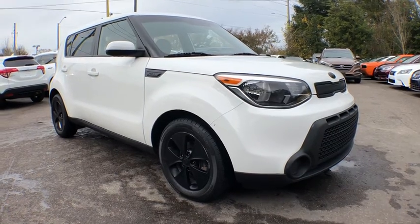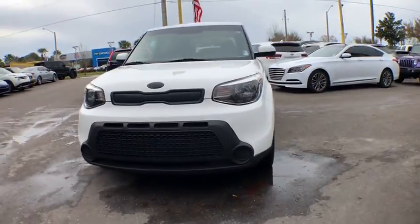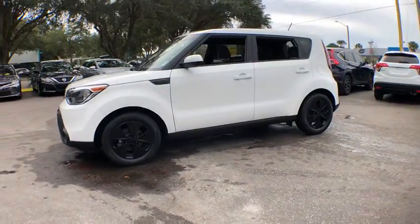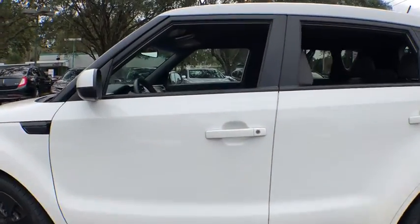The 2015 Kia Soul. The Soul is quick and ready with its innovative, catchy style, a sharp, roomy, and well-fitted cabin, and a comprehensive list of safety and fun features. This vehicle has less than 85,000 miles.